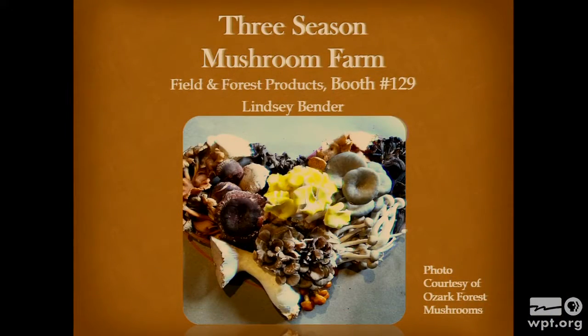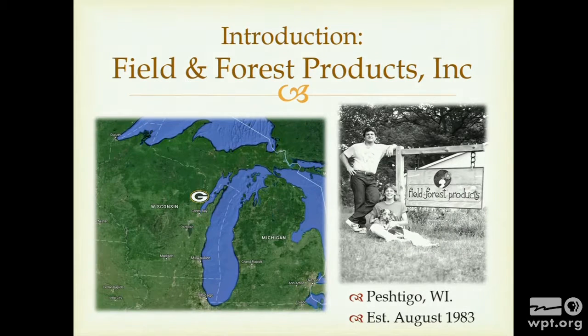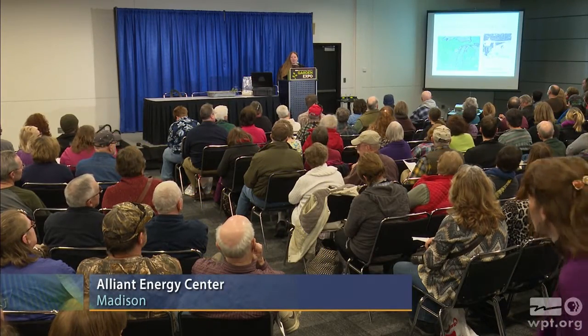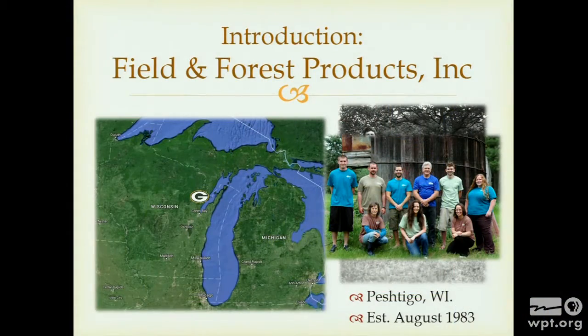Introduction to Field and Forest Products. We're a small company located in Peshtigo. We're going to talk briefly about general cultivation rules, and then we're going to work our way through different ways of growing these mushrooms using different food types for the fungus. It's pretty cold around here this time of year. The two people in the photograph on the right are Joe and Mary Ellen — they started this company in 1983, and we've grown to have nine wonderful employees.